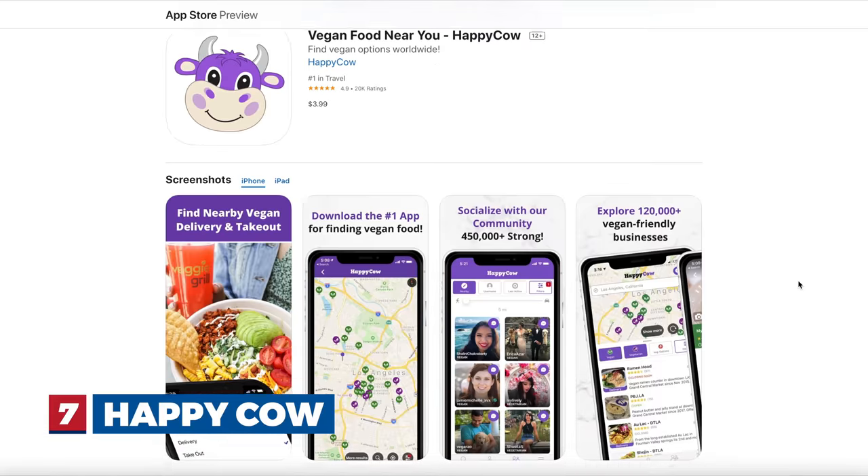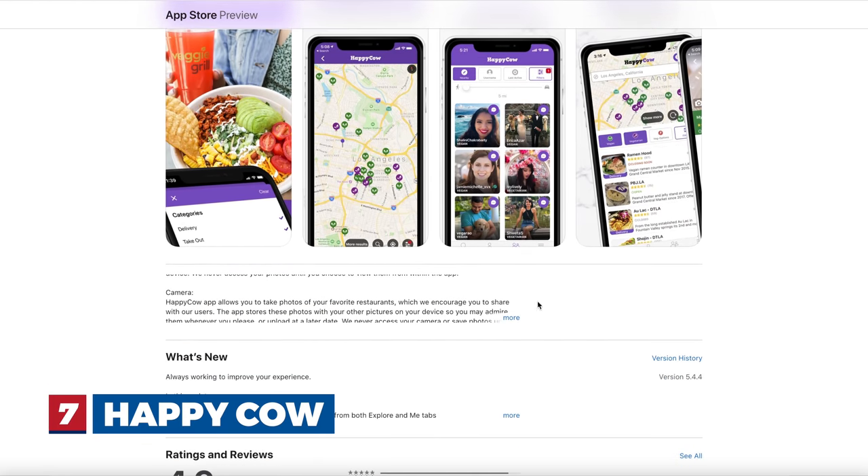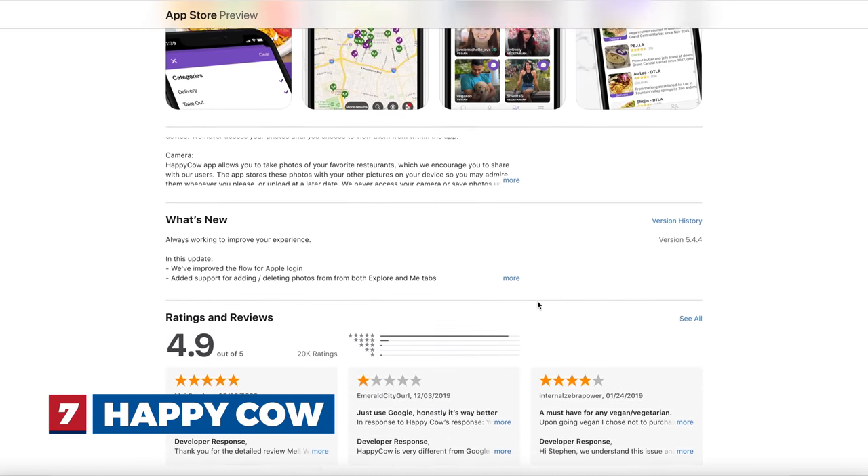Number seven is called Happy Cow. It's an app we use a crazy amount when we travel — RV, hotel, wherever we go. It gives you healthy restaurant options in the area. Most of it is vegan but they have vegetarian options too, and they'll tell you if a place has vegan options or is strictly vegan. There are tons of reviews and we've found a ridiculous amount of great restaurant choices all across the country. Even if you're not vegan, it's great for healthy options.